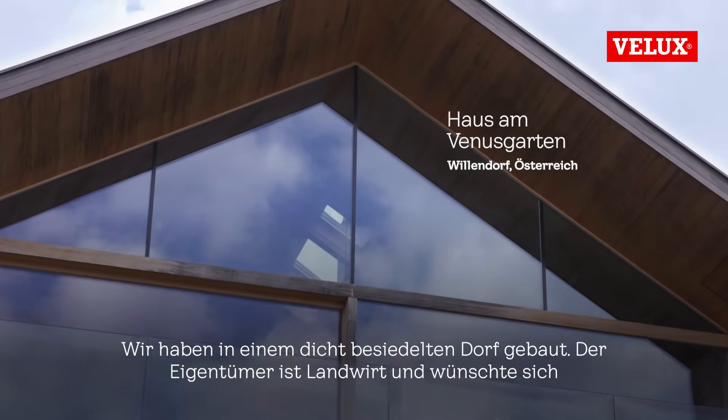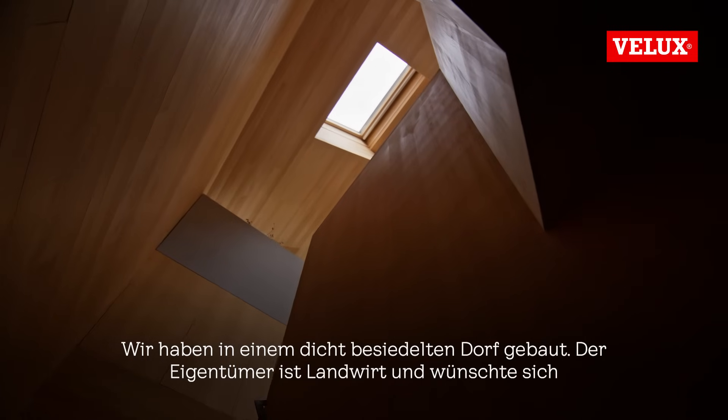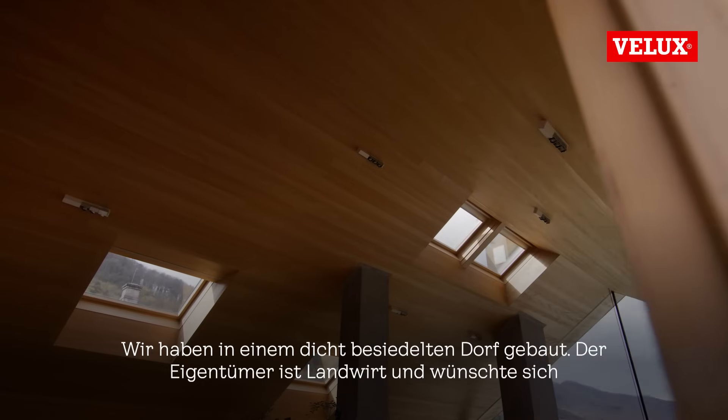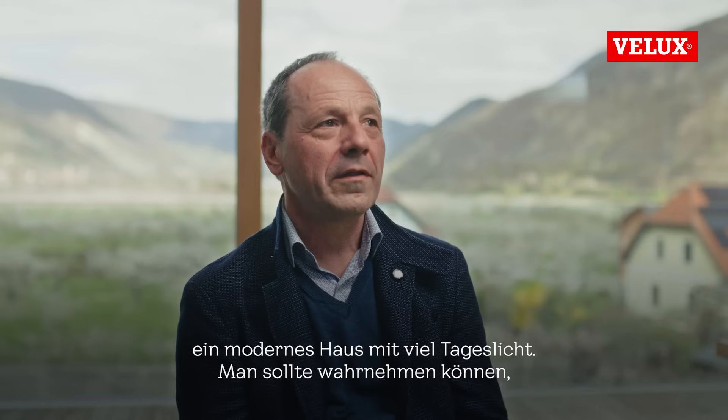We were building into a dense village. The owner is a farmer, and he wanted to have a modern house with a lot of light, where you can feel how the weather changed, how the sunlight changed.